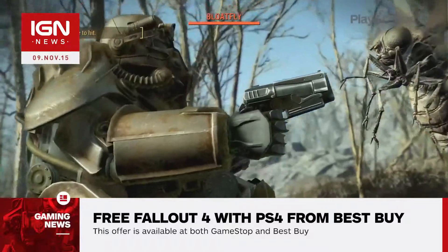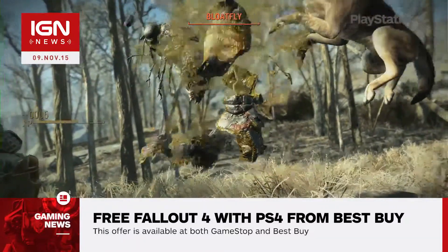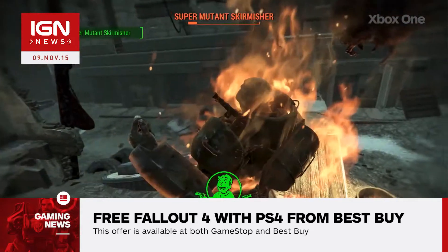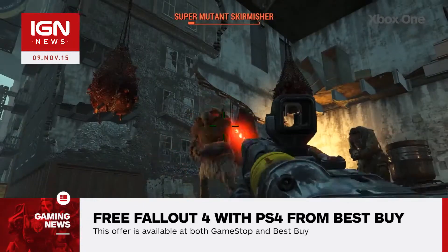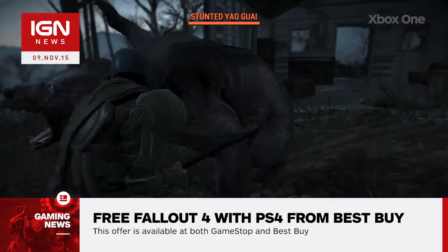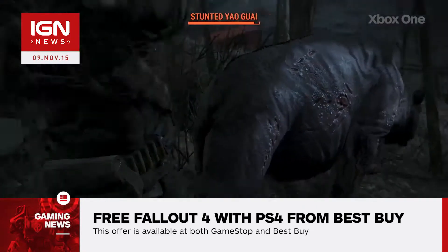The offer applies specifically to the 500GB Uncharted The Nathan Drake Collection bundle at both retailers, which is priced at $350. In addition, Best Buy is also offering a free copy of Fallout 4 with the 1TB Call of Duty Black Ops 3 bundle, as well as the Special Edition Destiny The Taken King Glacier White console.